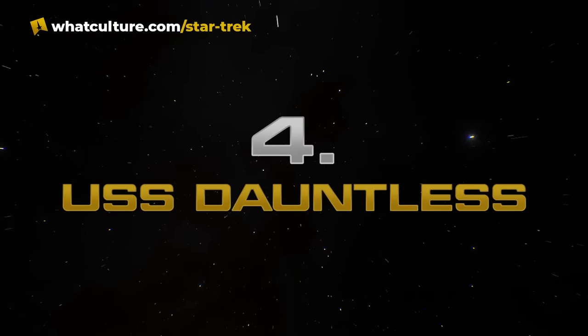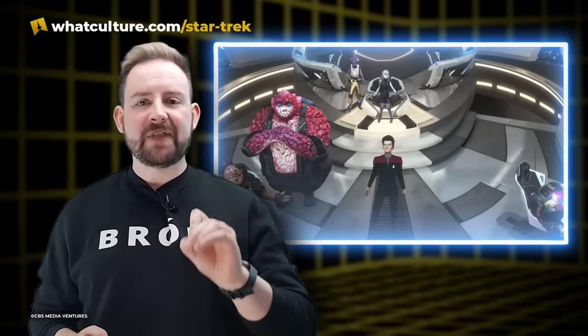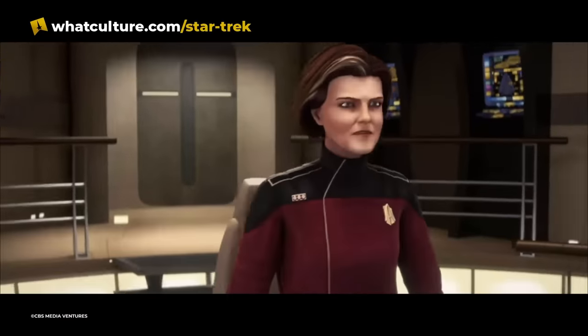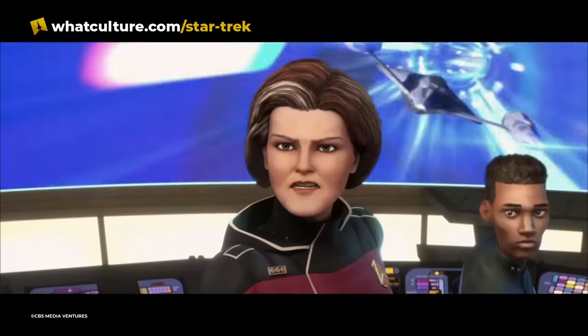Number four: the USS Dauntless, 'Crossroads.' If you're not watching Prodigy, you are sleeping on a brilliant show. This is an awesome reveal scene in the second half of the first season. Up until now we've spent most of our time with the USS Protostar, which is actually quite a small ship — we didn't really get a sense of how small. Admiral Janeway is aboard the USS Dauntless, which is a new Federation ship based, of course, on the design of the Dauntless from the Voyager episode 'Hope and Fear.' It's been updated, and it's also big.